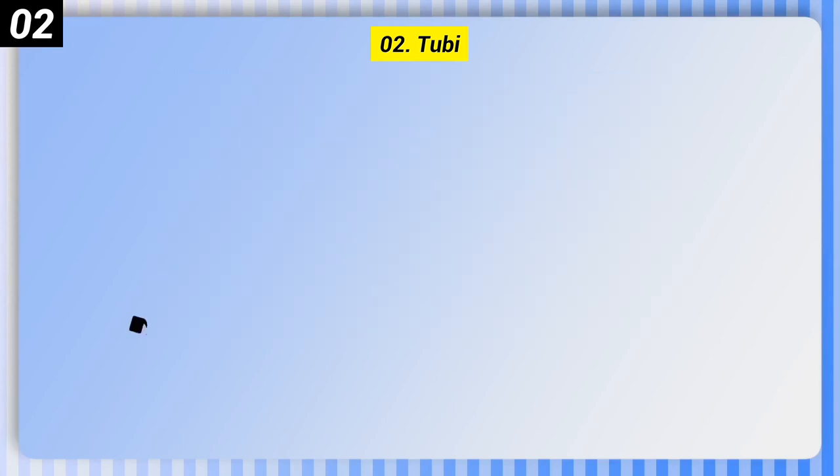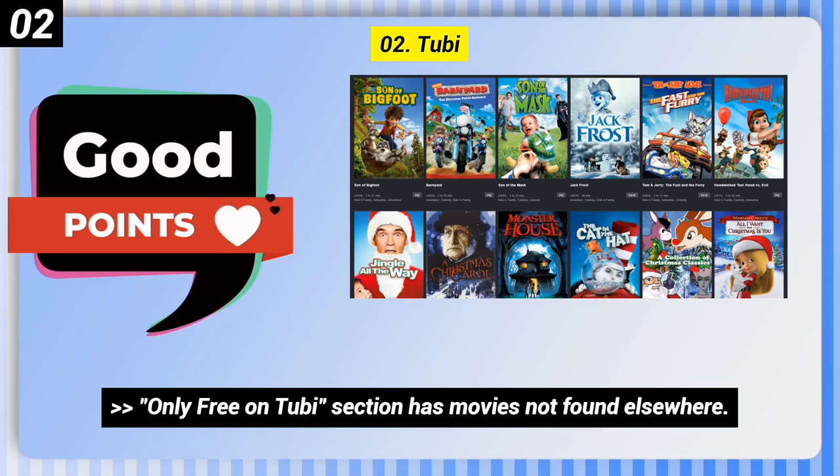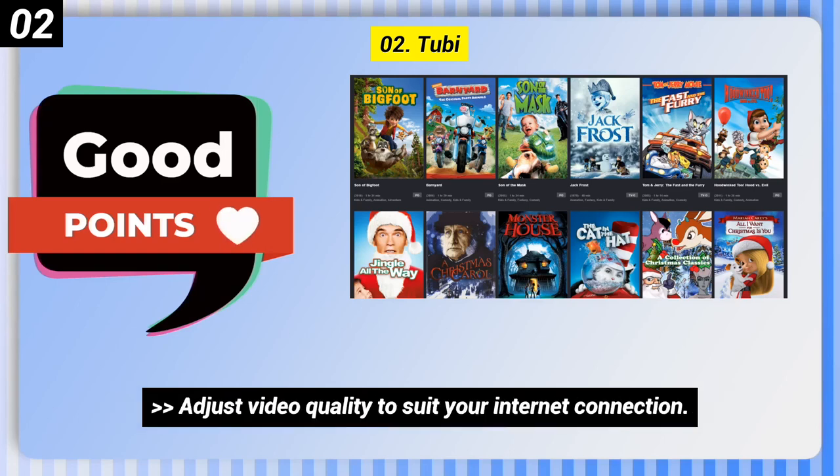Number 2: Tubi. Here are some good points of this one. Only free on Tubi — this section has movies not found elsewhere. You can adjust video quality to suit your internet connection.